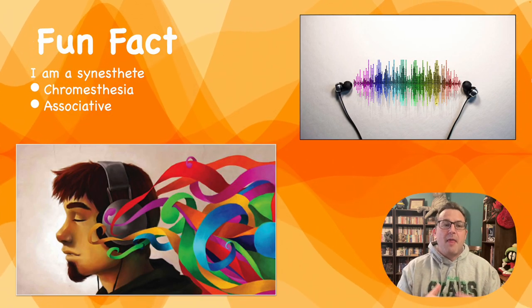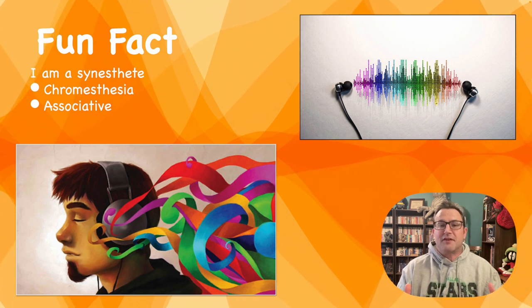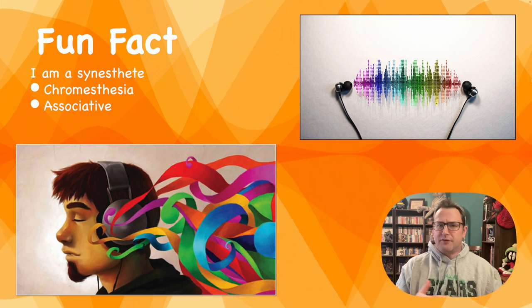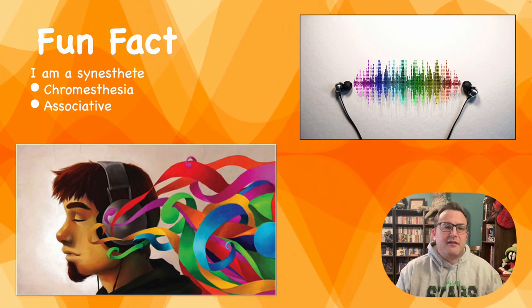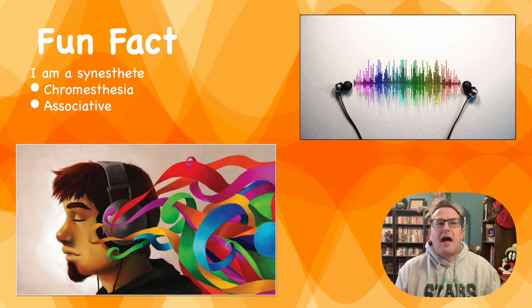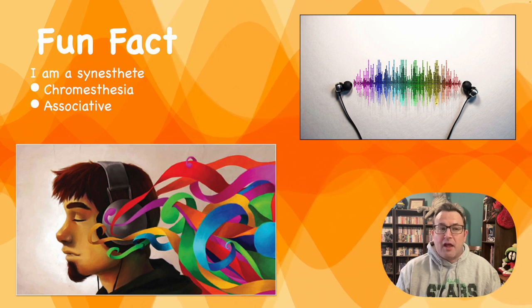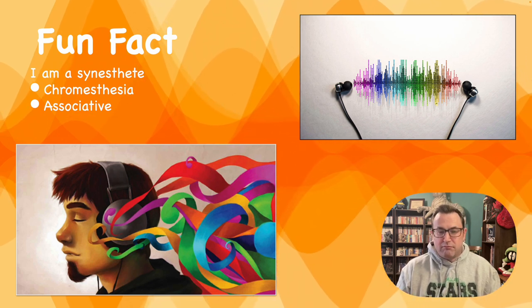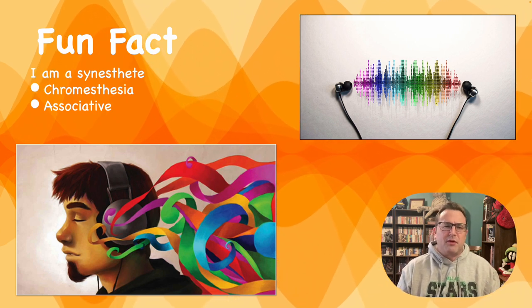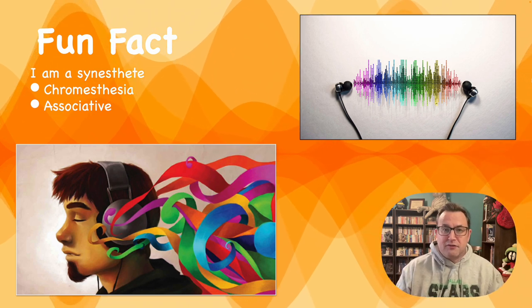Fun fact about me: I am a synesthete. I have chromesthesia specifically, which is a transfer of sound to color and color to sound. I'm associative, which means that if we're listening to a band, I might tell you that they were a bit off because they sounded a bit too green — and I get strange looks a lot of times from people who don't know me well. This is, by the way, a very harmonious but very loud screen.